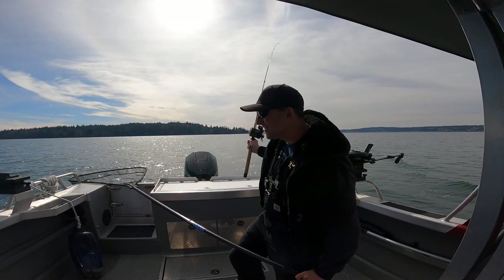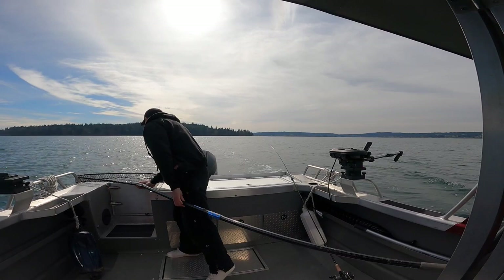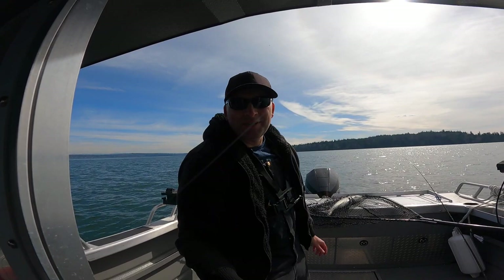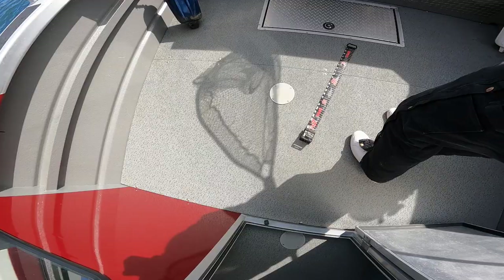Oh ho ho! He popped off right in the net. So lucky. I'm thinking it is a keeper — might even be 25 inches. But he's a keeper.